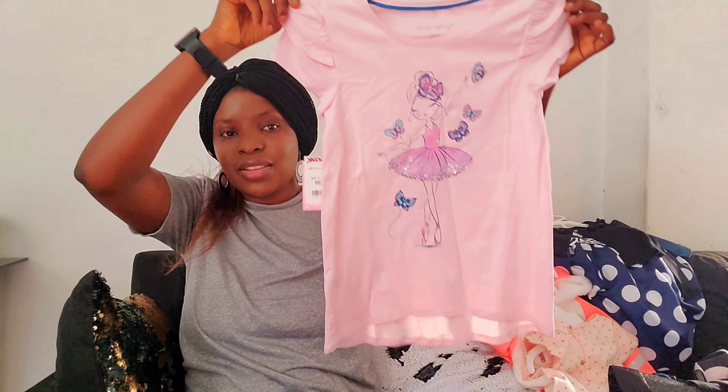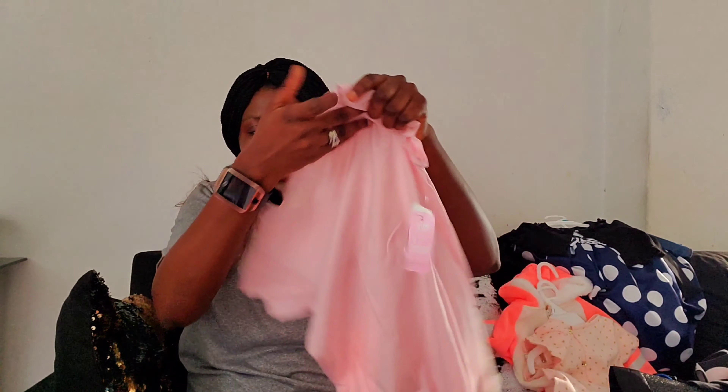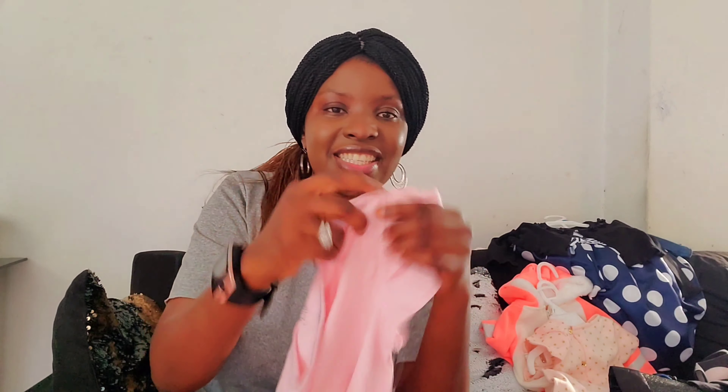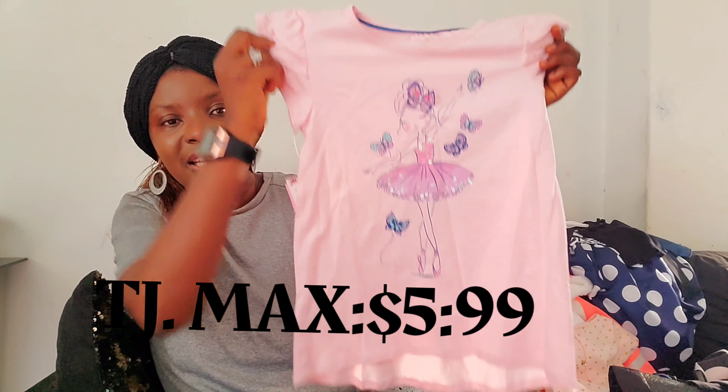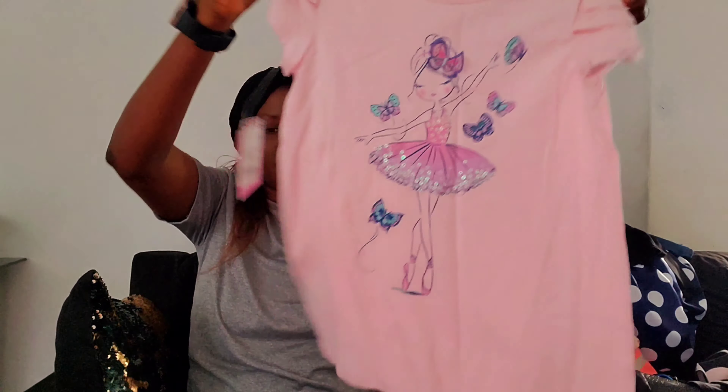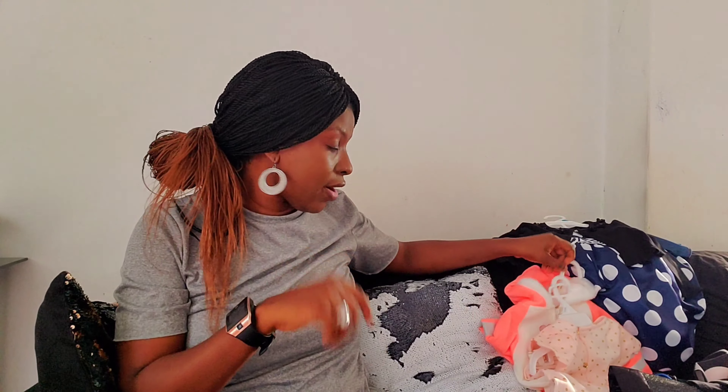I got this one — look at this dress. I love the detail right here. I love the fact that it has a little design. And I love the fact that it's pink — anyone that knows me knows I love pink. I got it for around $5 something at TJ Maxx. I got it in store, not online.